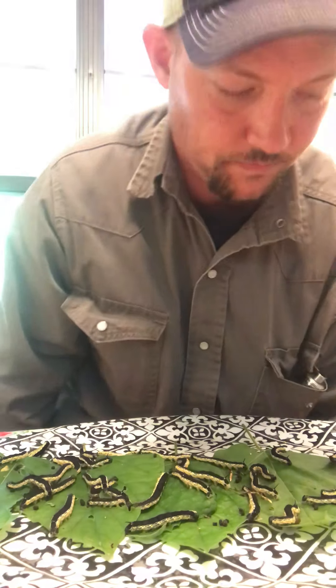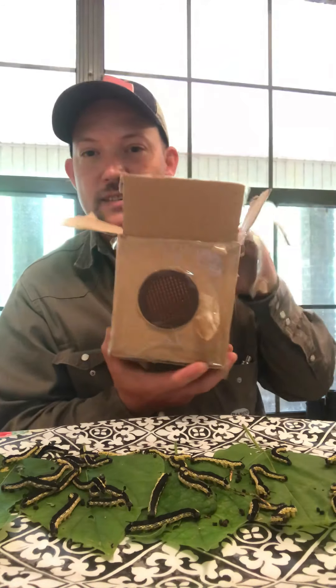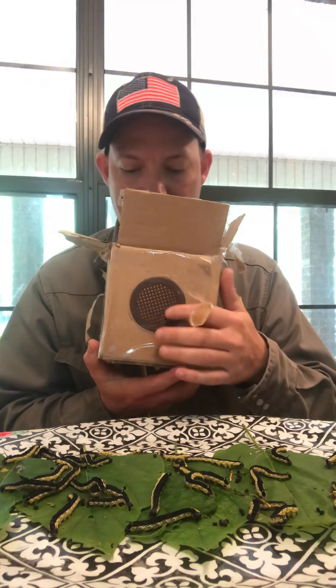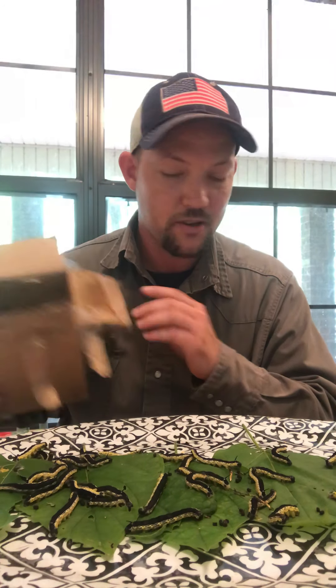This comes from my boy down in Mississippi. This right here is what it was packaged in — got a little vent right there. Not one died, and I gotta say there's probably a good 30 of them.